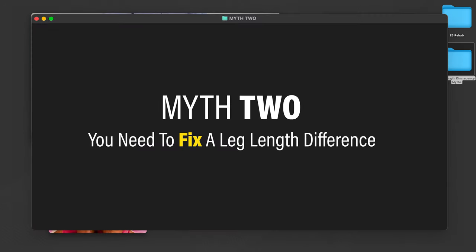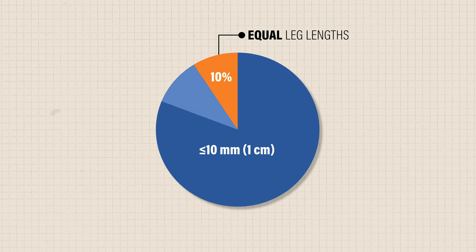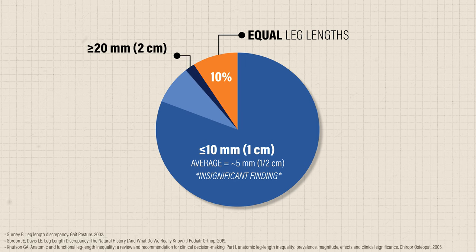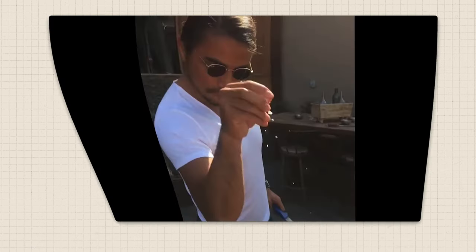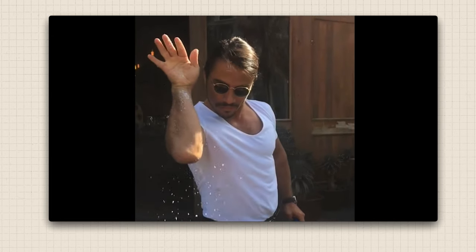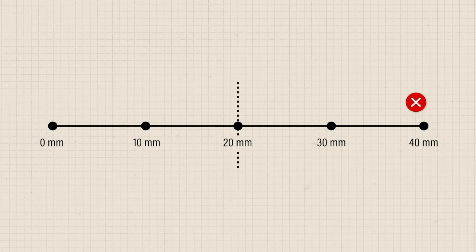This leads us to myth number two: you need to fix a leg length difference. Because leg length discrepancies are nearly universal and the average is only about 5 millimeters, this finding is considered insignificant for most people. In some studies, it has been reported that roughly 20 millimeters is the threshold for when a discrepancy might become clinically meaningful. But odds are any difference you have will be less than 10 millimeters, and a discrepancy above 20 millimeters is very rare. Furthermore, the idea of a threshold should be interpreted with a grain of salt — there's no hard cutoff that determines when a leg length discrepancy matters.